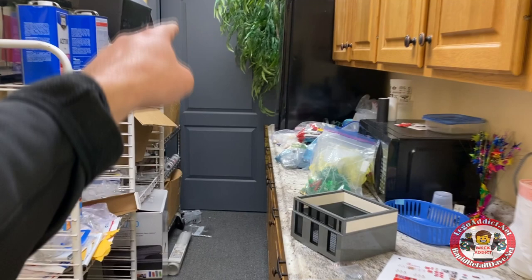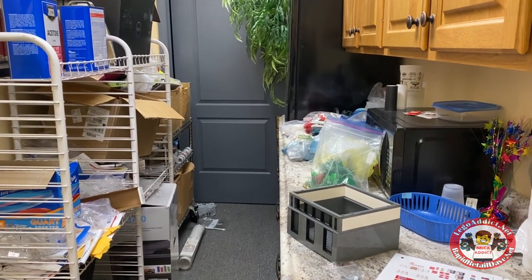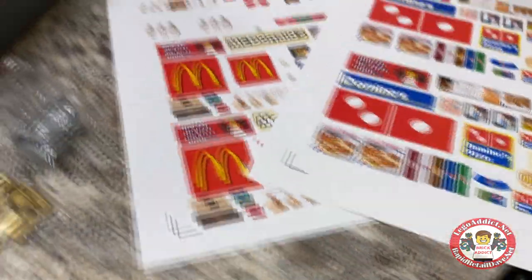Brand new set vault right there. There's about six or seven hundred sets in there. Some stickers for some stuff they're messing around with. Let's go in the big room.